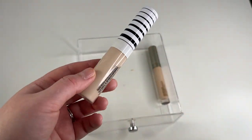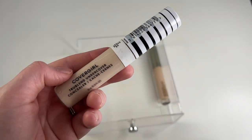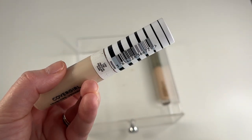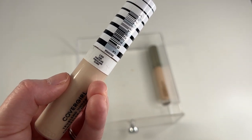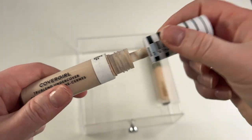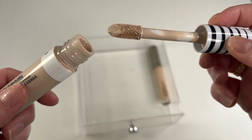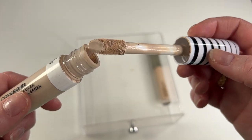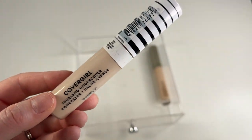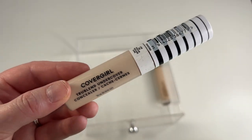I've got two more, and I actually think I'm going to go ahead and declutter both. This one is the CoverGirl TrueBlend Undercover Concealer in shade L100 Fair Porcelain. I just don't like this — I was hoping that I would love it, and a lot of people do love this concealer, but every time I use it I just feel like it's really dry and cakey and creepy and just looks terrible on my under eyes. So I'm going to pass this along to a friend.